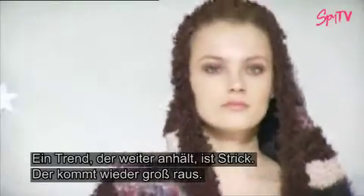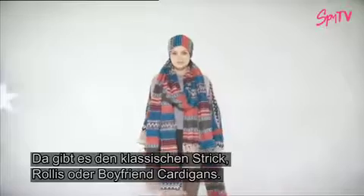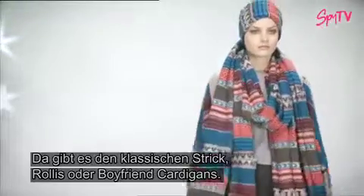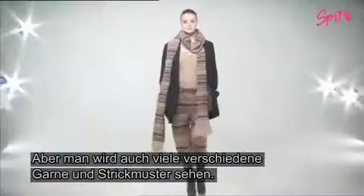One trend that is continuing is that we see a lot of knitwear. Knitwear is still big. We have both more classic kind of knitwear — the roller neck or the boyfriend's cardigan — but you also see a lot of different yarns, different pattern knits.